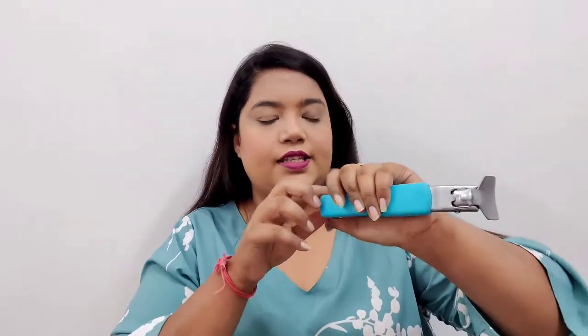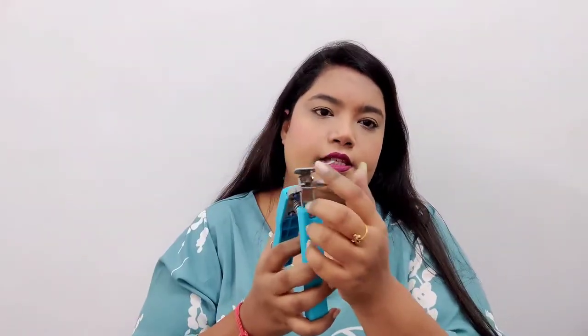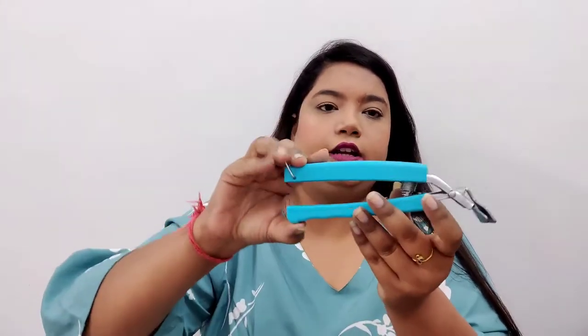Now let's move on to some kitchen essential items. The first one is this picker — a lifter kind of thing, but in Gujarati we call it a sandy. It works like this: you open it and hold anything in between, and it has a spring. When you want to close it, you just close and shut it off. It looks cute, solves your purpose, and saves your space as well.